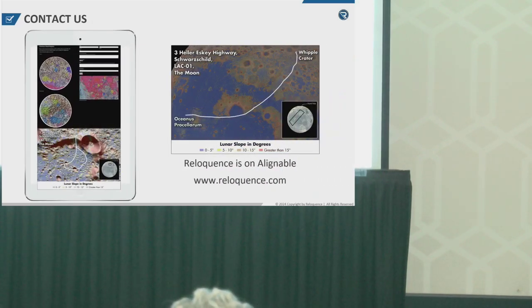Here's how you can reach me. I have maps for everybody, so please help yourself to the first lunar map of the first roads in space. We're looking for customers to commission the first Mars map of the first roads in space. Thank you.